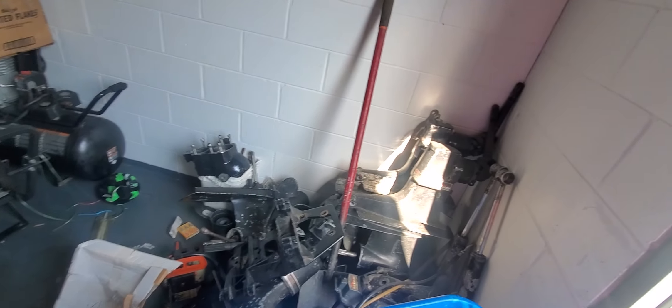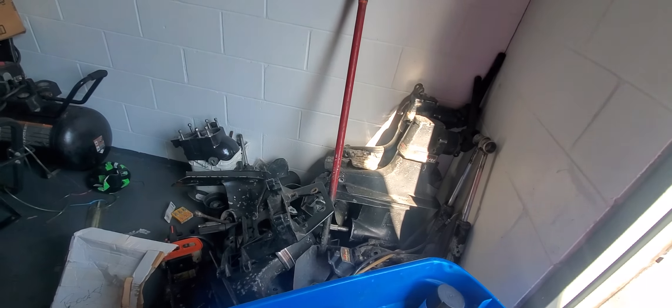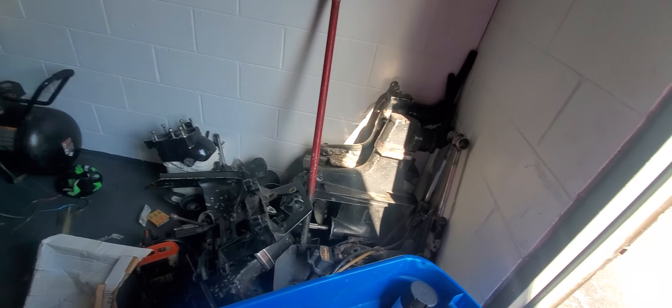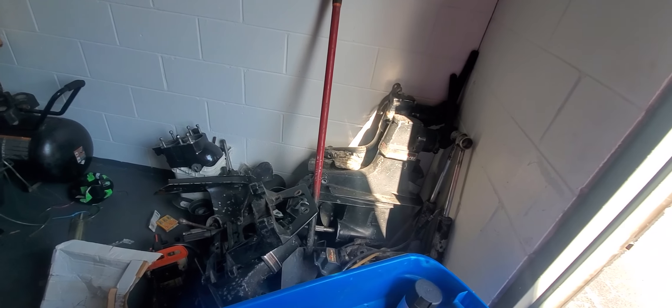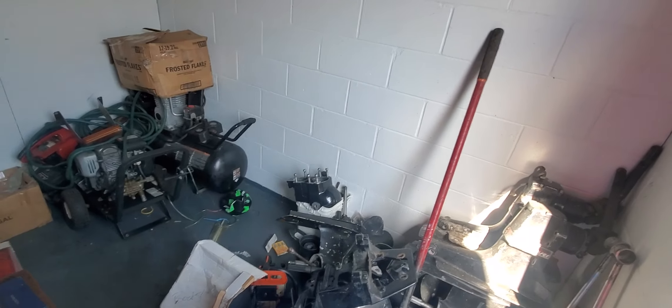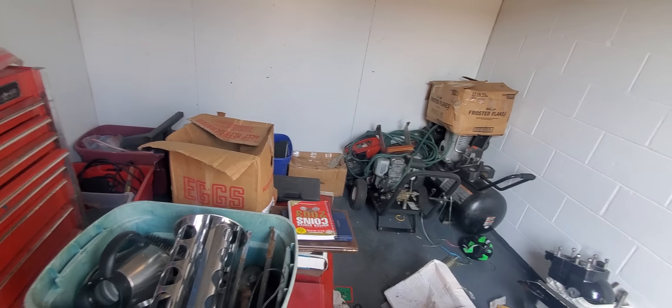I called local repair shops and nobody's interested in the Mercury lower ends. They wouldn't even tell me if it's Gen 1 or Gen 2, which I think makes a difference. So I've got to do some research and find out what's what — but that's what I'm good at, finding answers to difficult questions.